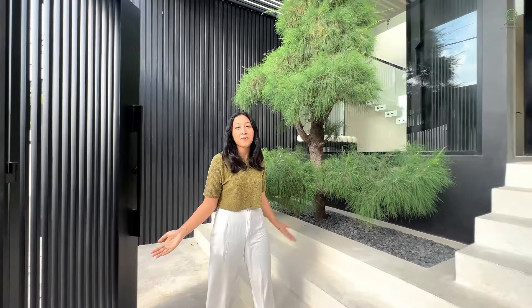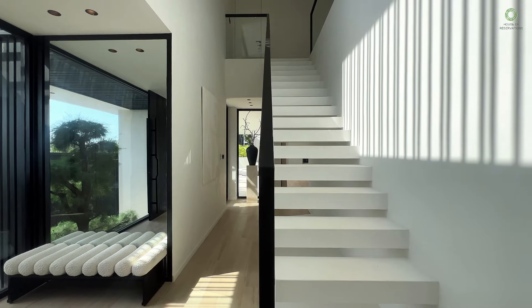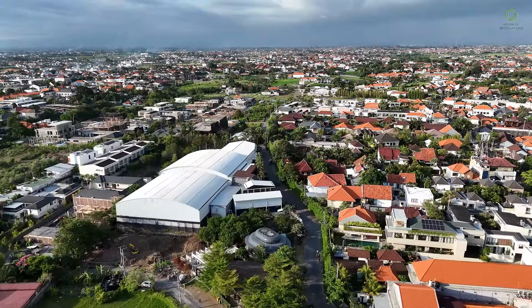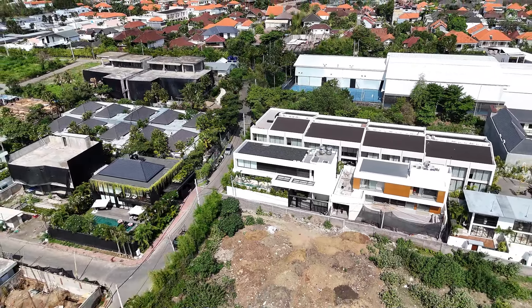Let's dive into this amazing 4-bedroom luxury villa in Umalas. Located in Umalas, right near the paddle courts, shops, and restaurants, this place gives you a perfect mix of style and convenience.